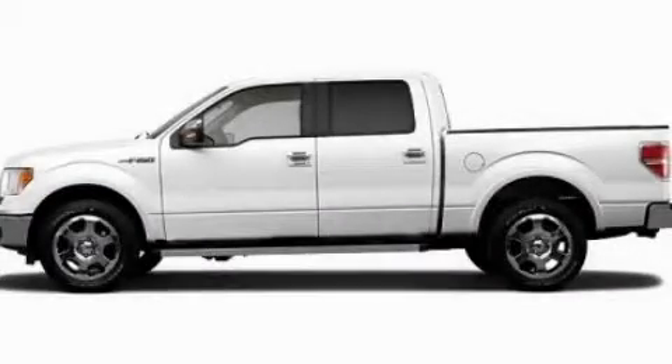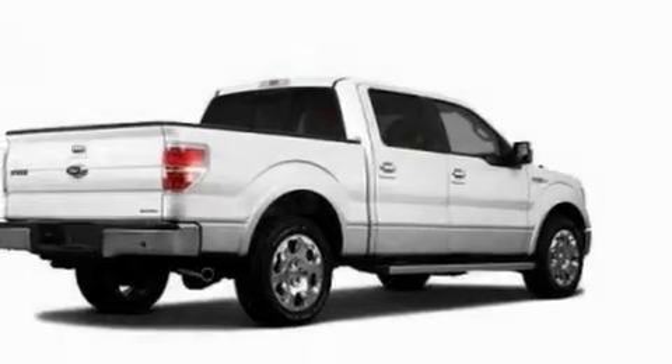This is a 2011 Ford F-150, made for the job site, the trail, and the town.